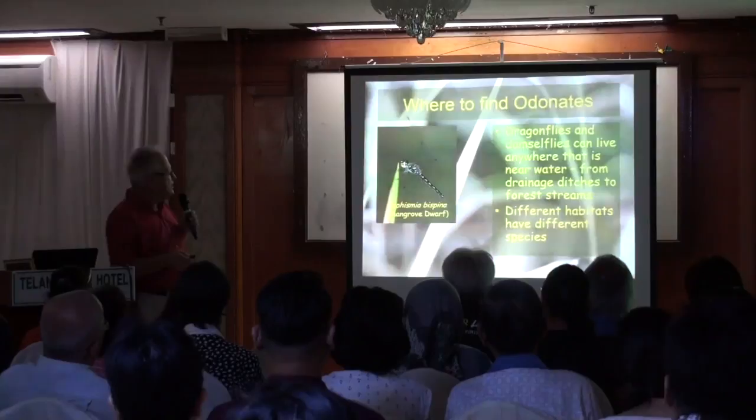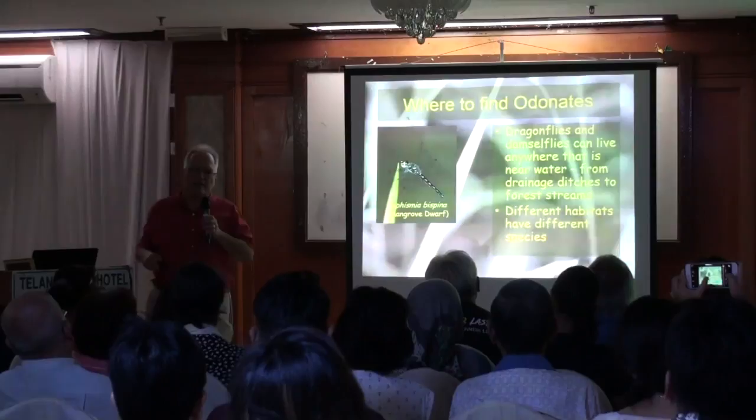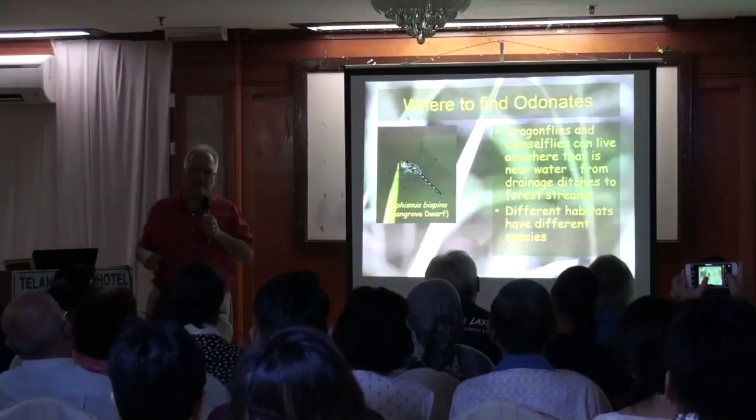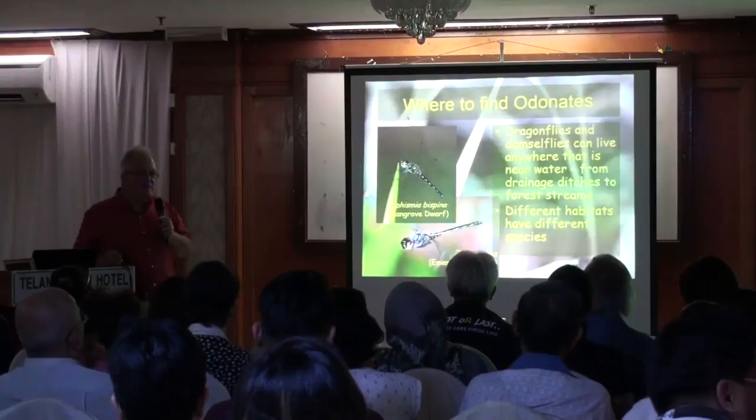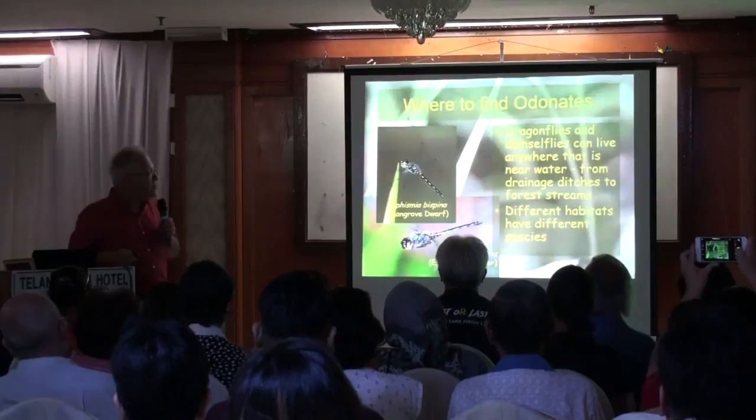For instance, this little one, Raphismia bispina, the mangrove dwarf, is only found in mangroves. This is a female; the male is blue. This was photographed at the wetlands in Kota Kinabalu. I've never seen it here, but I'm sure it's all over the mangrove areas near the coast. Whereas this one, Zygonyx iris, is a dragonfly that only lives along rushing streams where there's a lot of water flowing over rocks and rough water — it's a specialist. They call it a cascader, as it lives along cascades and rough water.